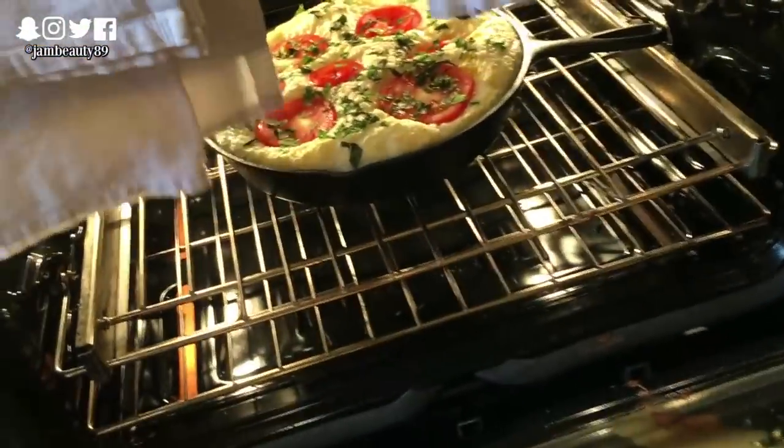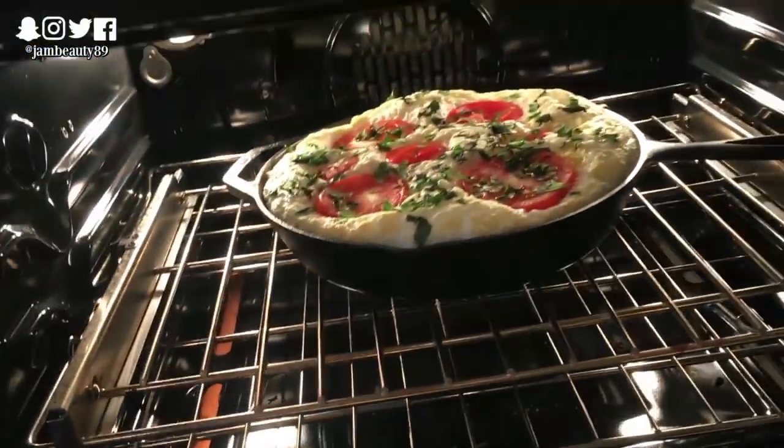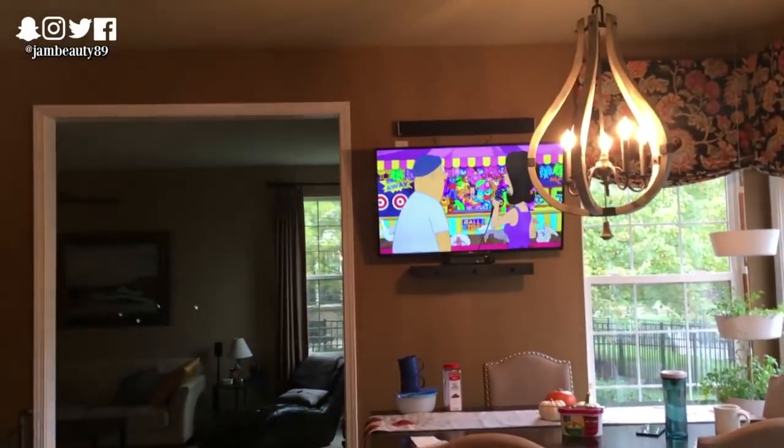Lovely hubby, what did you make? Did you make the frittata? Oh, and pancakes! Thanks for breakfast, handsome. You're welcome. Also our favorite show is on — well, by 'on' I mean we're playing it.